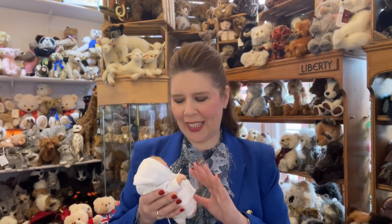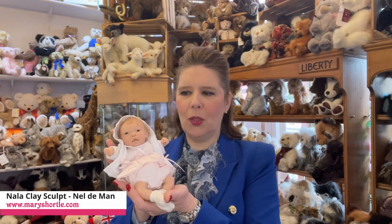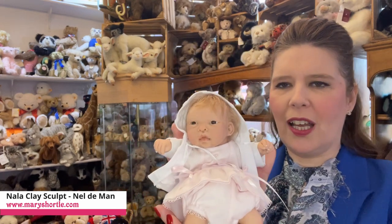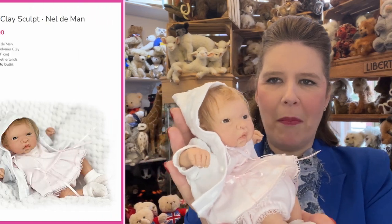We know how the reborn world has taken over the dolly world by storm, and it's lovely to remember that all reborn dolls are actually cast from original pieces a little bit like this. So this is a true collector's piece — made of hand sculpted clay, one-of-a-kind, and no two pieces can ever be made the same.